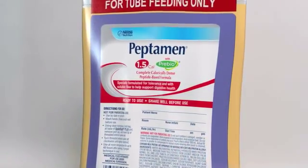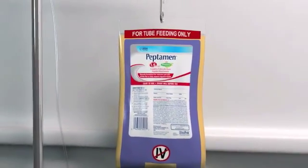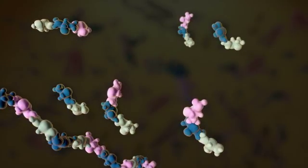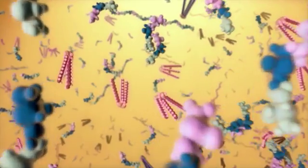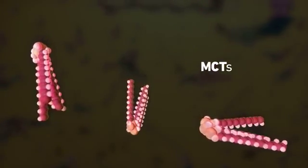However, the early use of specialized formulas, like Peptamin, can help meet her unique nutritional challenges. Formulated for improved tolerance and absorption, Peptamin is the only formula that features enzymatically hydrolyzed 100% whey protein, a balanced peptide profile, and a high proportion of medium-chain triglycerides, also known as MCTs.